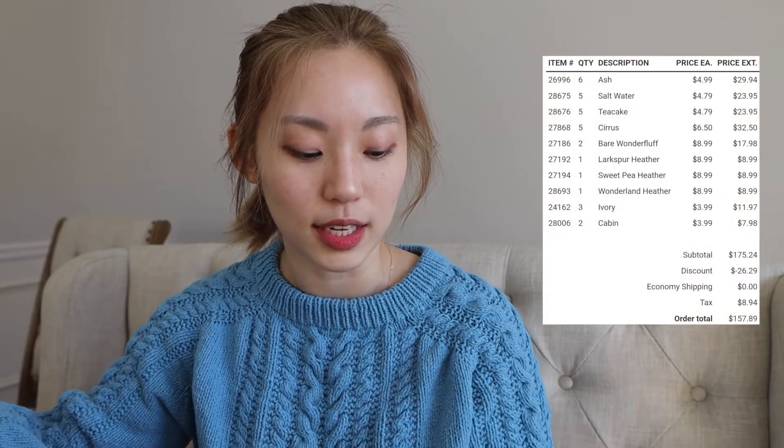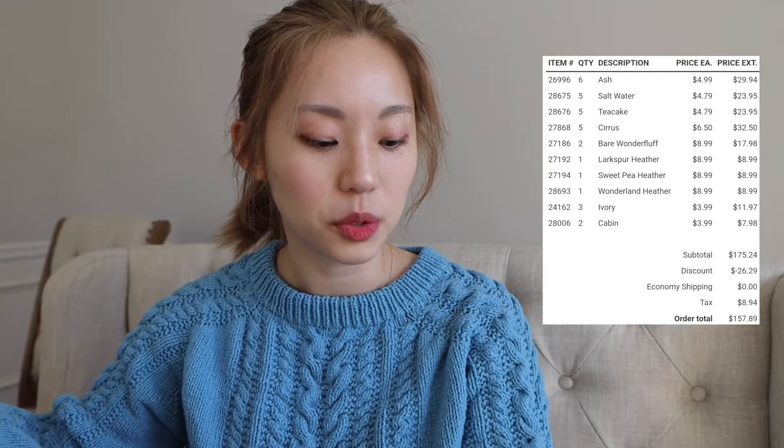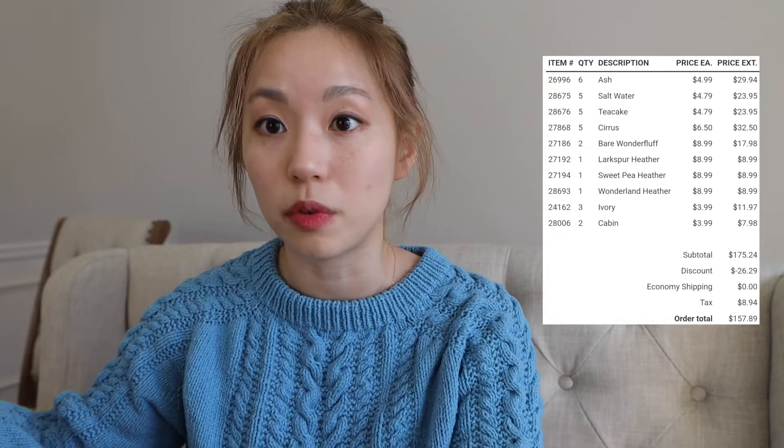All of these yarns are from Knit Picks and the total was $157.89, because I had a discount code, so the subtotal before discount and tax was $175.24.